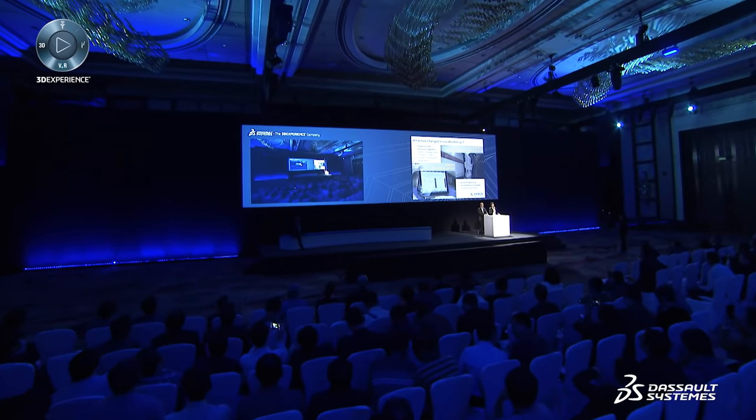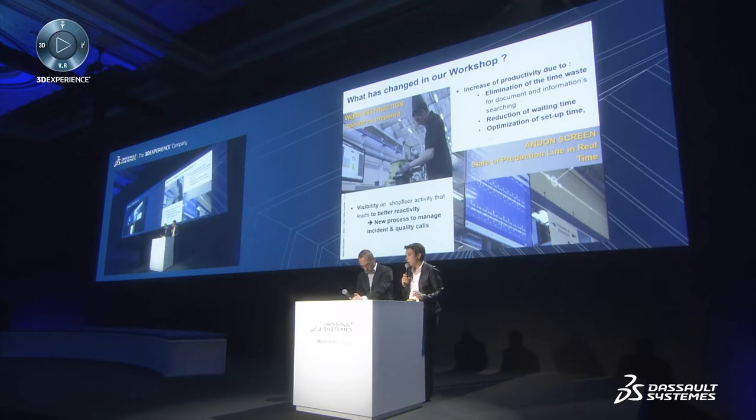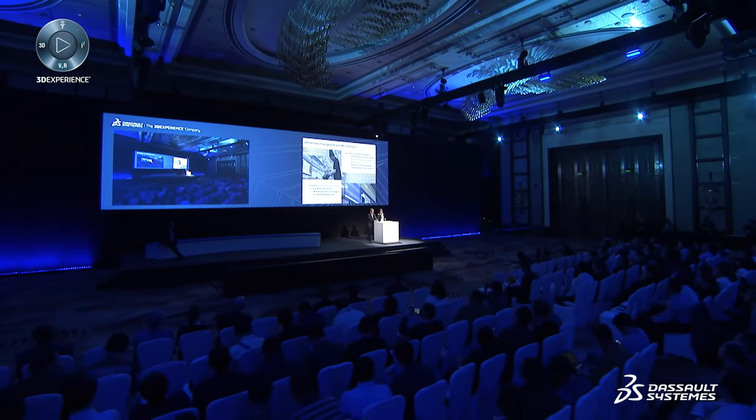Concretely, what has changed in our workshop? First, the solution enables us to go paperless. All documents, work instructions, and technical data sheets are available on time for the blue-collar workers on their own tablets. Having all these documents available instantly helps eliminate time waste, optimizes setup time, and reduces waiting time, leading to an increase in productivity. The other key change is visibility. A dashboard provides real-time visibility on the status of the flow line, the activity, and any incidents that may occur on the shop floor.